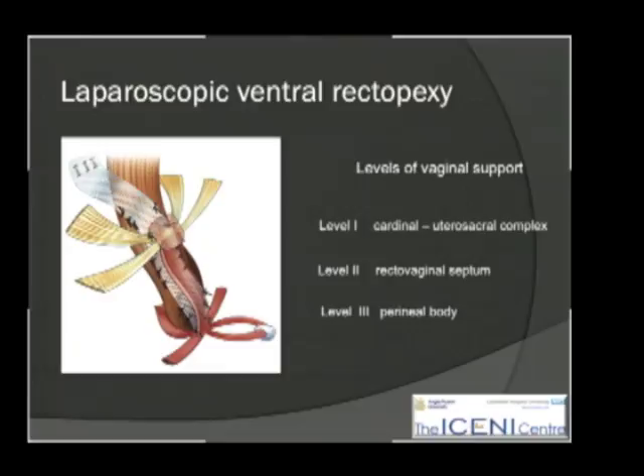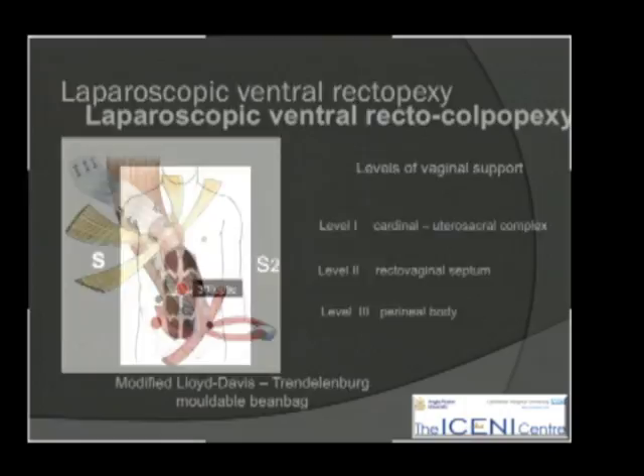What it aims to do is to restore support to the vagina and distal rectum at all three levels: the utero-sacral complex, the recto-vaginal septum itself, and also the perineal body.